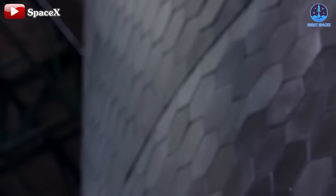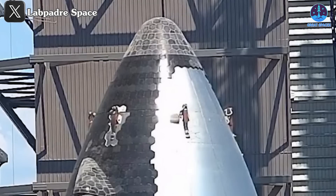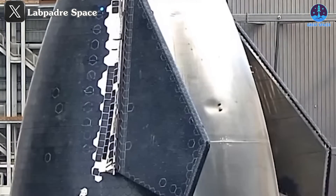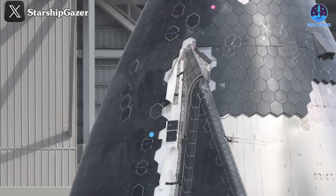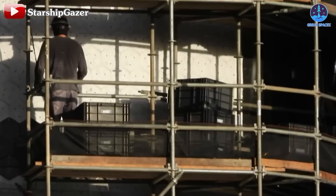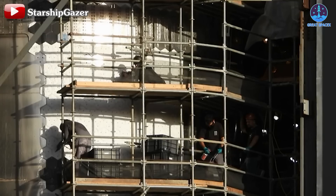A notable change in Starship V2 involves the heat shield. Unlike its predecessor, where the heat shield was primarily concentrated at the top, the new version will distribute it more extensively on the leeward side. Moreover, there has been an expansion in heat shield coverage beneath the forward flaps, enhancing protection during the rigorous re-entry phase. In addition to these coverage improvements, each heat shield tile appears to have been enhanced. Following Flight 4, SpaceX began using new heat shield tiles with added ablative layers, a technology likely carried over to Version 2.